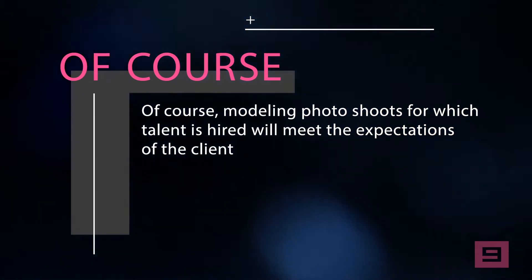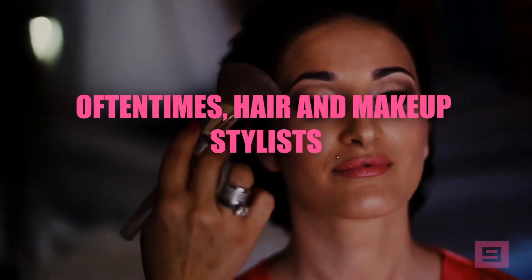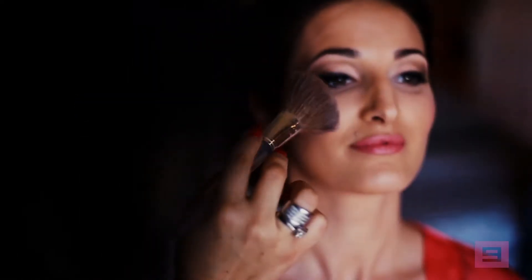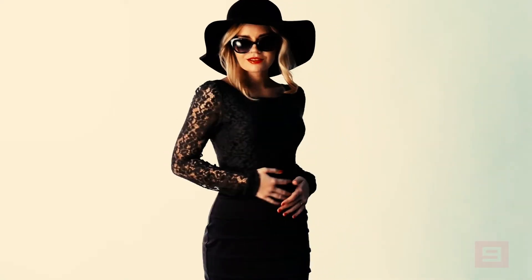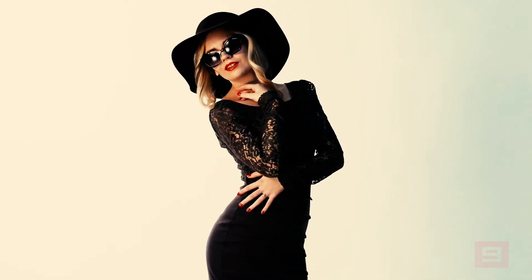Of course, modeling photo shoots for which talent is hired will meet the expectations of the client. Oftentimes hair and makeup stylists will be available and they will be briefed on the purpose of the shoot and how the models should look. Once you have the necessary pieces in place, all that's left to do is put your best foot forward and let the camera do the rest.